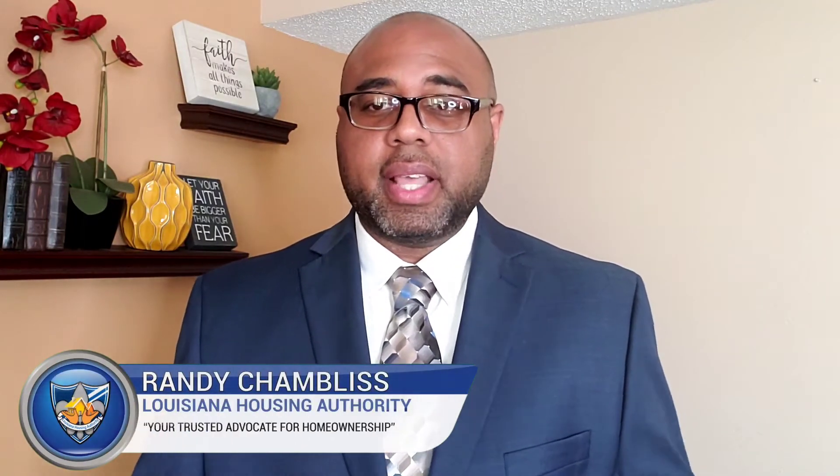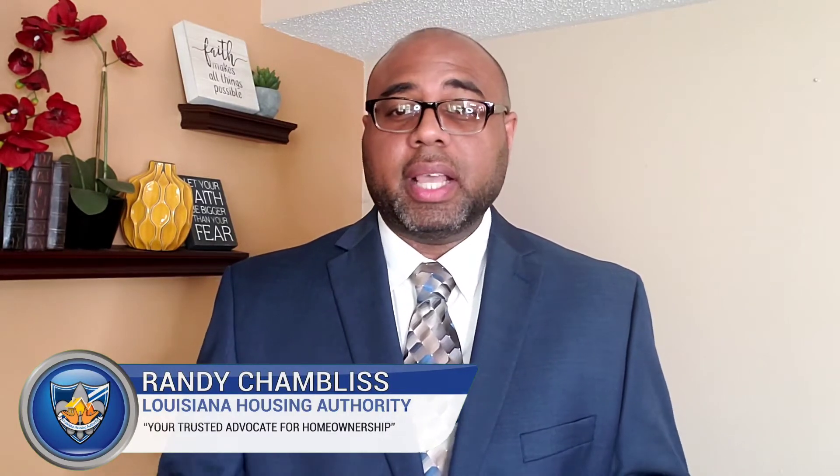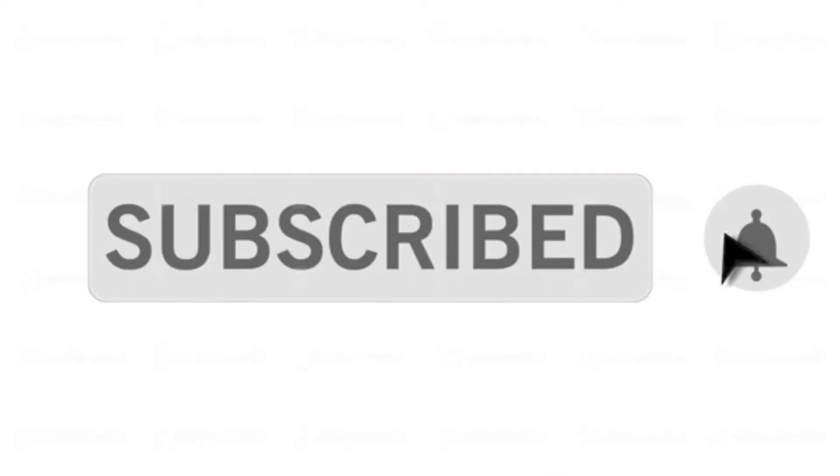Hello and welcome to this video. I'm Randy Chambers with Louisiana Housing Authority, and today we're going to discuss what a short sale is as a loss mitigation option. Before we do that, make sure you click the subscribe button and hit the notification bell, because I post real estate information like this all the time and you don't want to miss it.